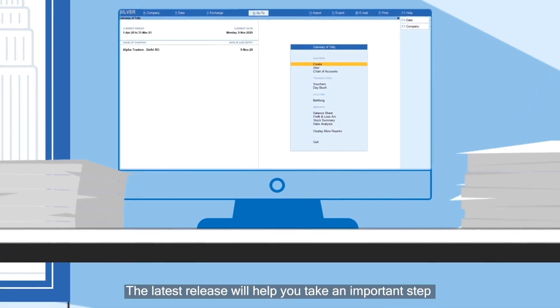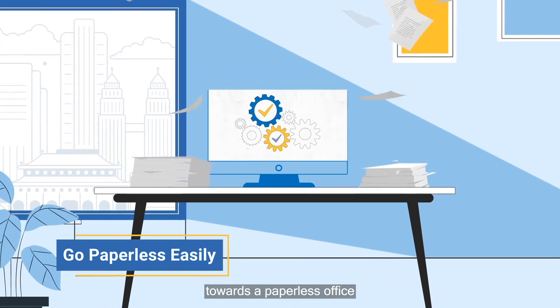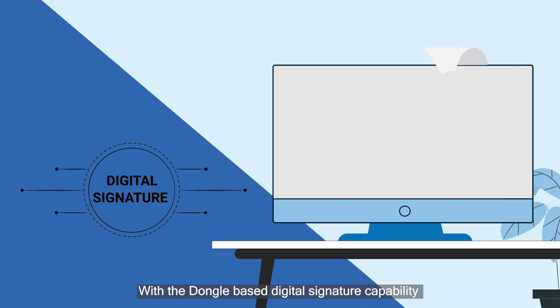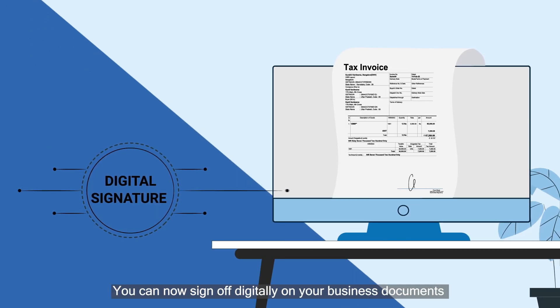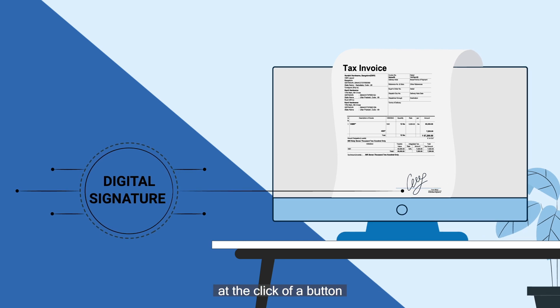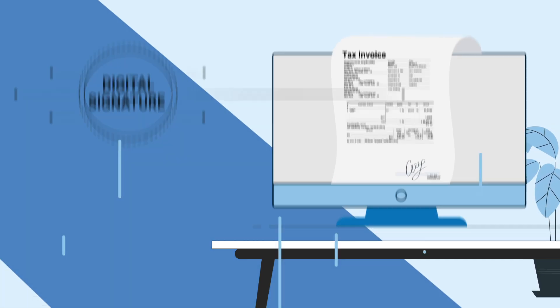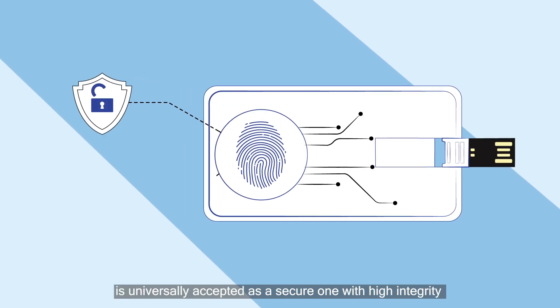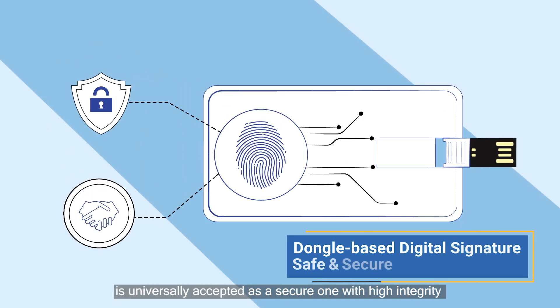The latest release will also help you take an important step towards a paperless office. With the dongle-based digital signature capability, you can now sign off digitally on your business documents at the click of a button. The dongle-based digital signature mechanism is universally accepted as a secure one with high integrity technology.